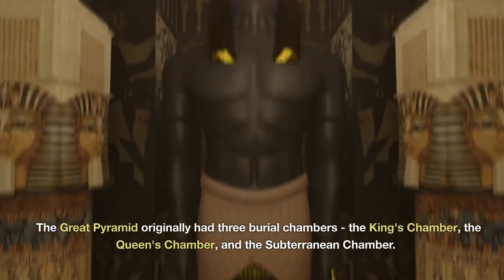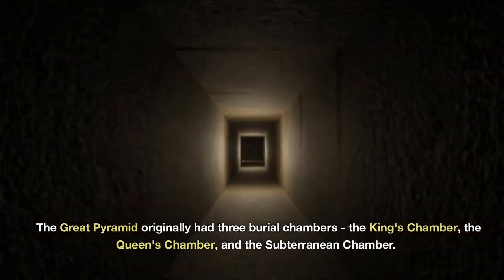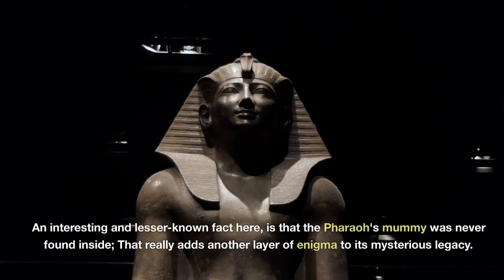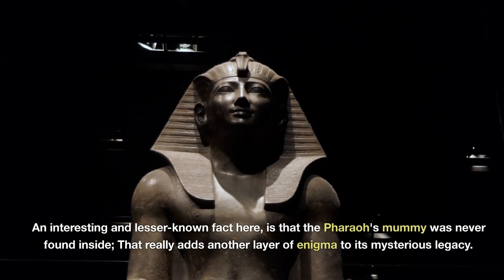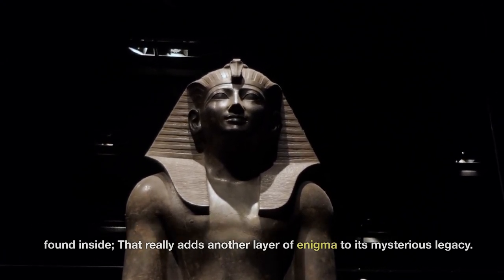The Great Pyramid originally had three burial chambers: the King's Chamber, the Queen's Chamber, and the subterranean chamber. An interesting and lesser-known fact is that the Pharaoh's mummy was never found inside — that really adds another layer of enigma to its mysterious legacy.